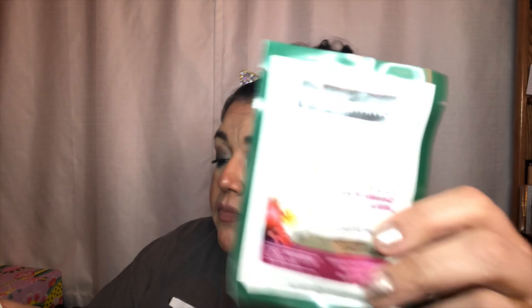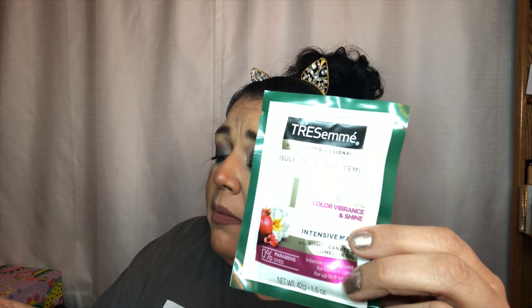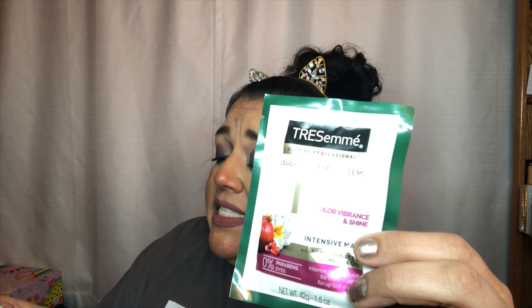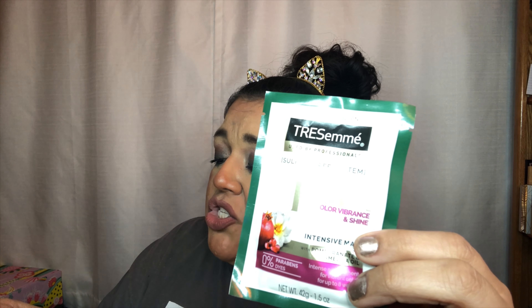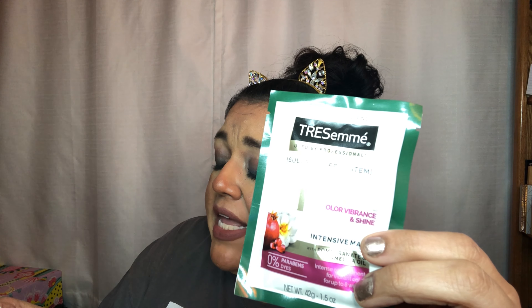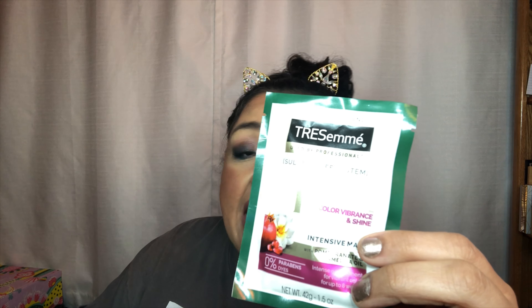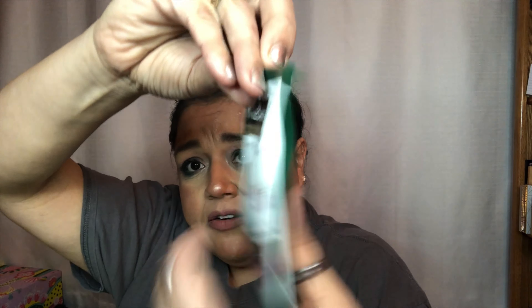The next item is Tresemmé Botanical Nourish and Replenish Mask. A botanical blend of pomegranate and chamomile oil gives strands a surge of intense hydration, leaving locks soft. Apply a generous amount from mid-shaft to ends, leave on for three to five minutes, and rinse. Use once a week as needed.